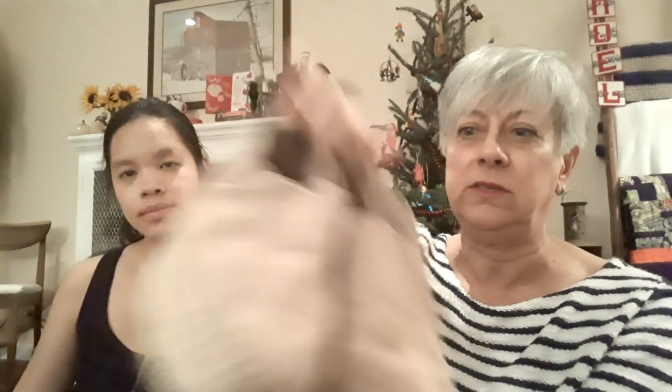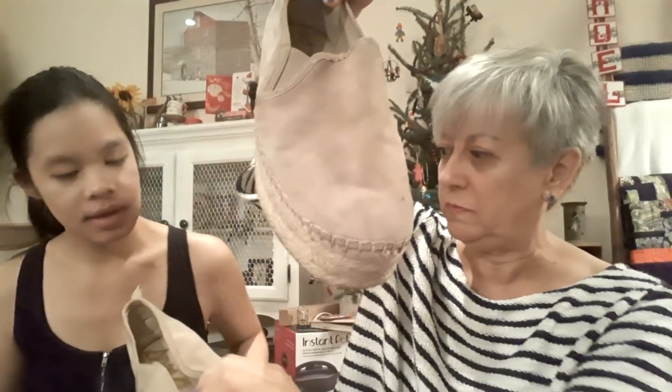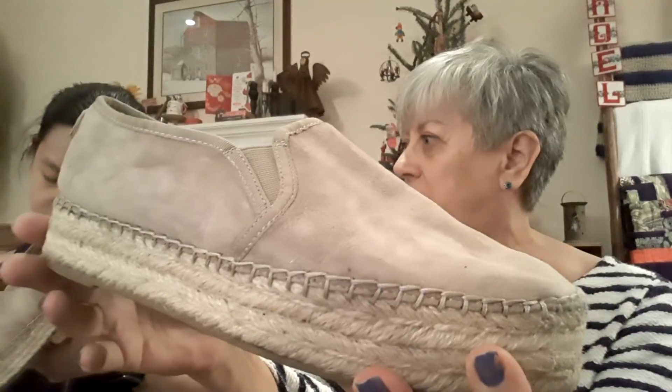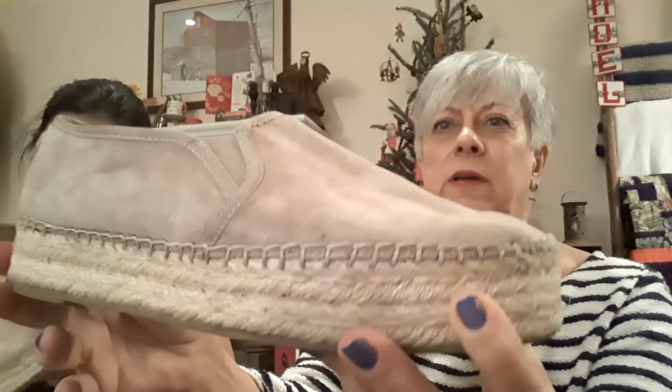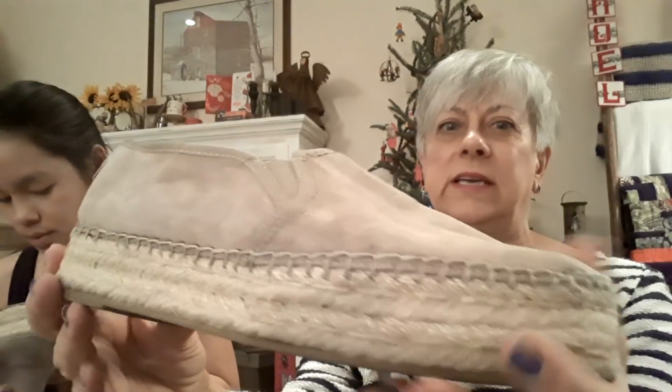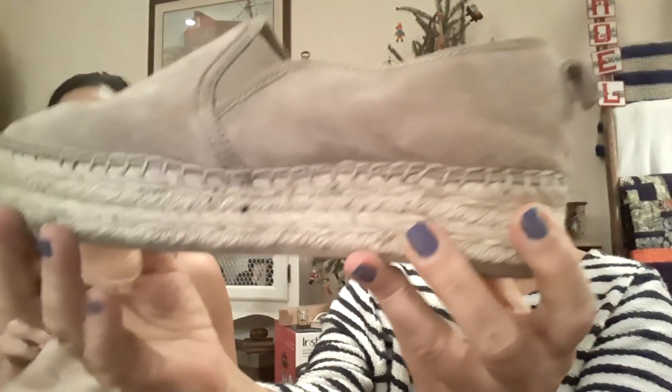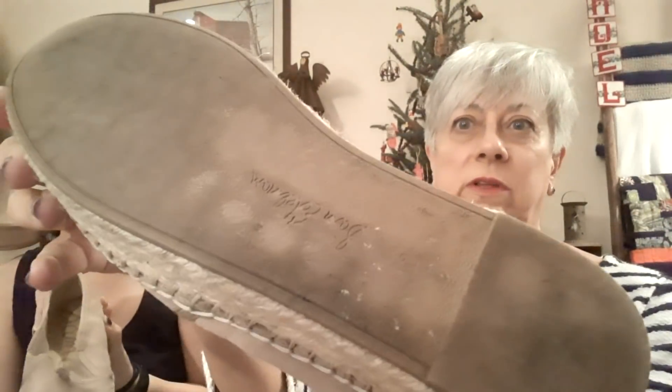I did find this pair of Sam Edelman — they are a tan espadrille and they do have to be cleaned up a little bit. They are suede with kind of a rope bottom on them, and the bottoms are in really, really good condition. I'll be cleaning those up and putting them in my Poshmark closet.